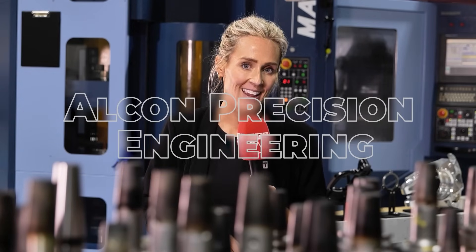Today we've come to Northampton to a company called Alcon Precision Engineering, where there's a real hub of motorsport manufacturers. The story here is a really interesting one because it's about how this business has learned the true value of Matsura.